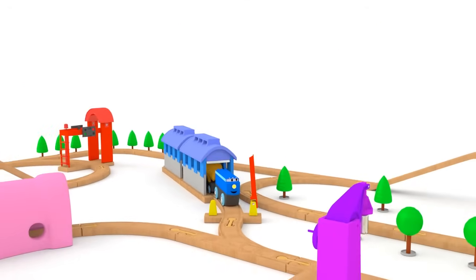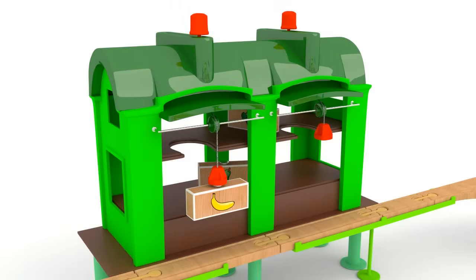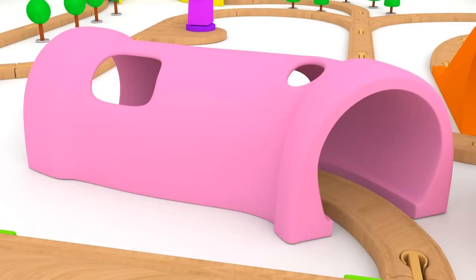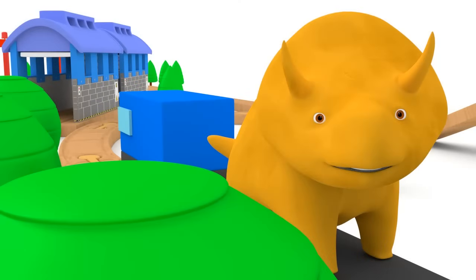You learned lots of colors today. Would you like to sum up? Let's start. The first building is red. The warehouse is green. The tunnel is yellow. The bridge is orange. The second tunnel is pink. The crane is purple. And finally, the warehouse is blue. See you later.